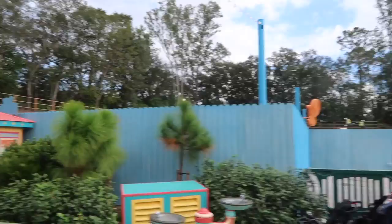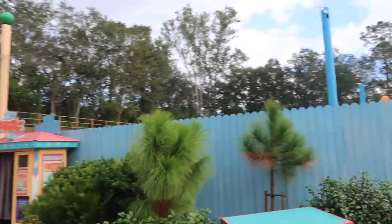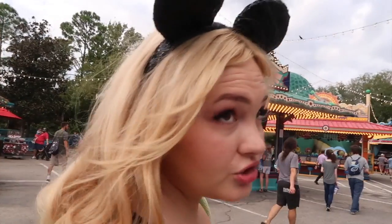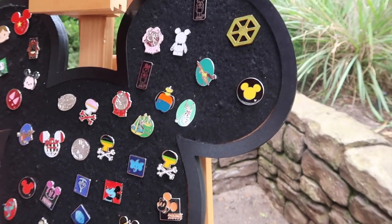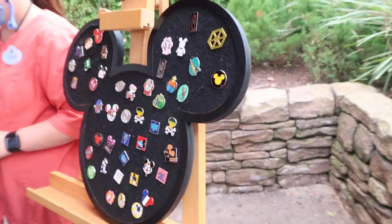Looks like there's some people hard at work over where Primeval Whirl was — I wonder what they're making back there. Make another roller coaster! And here we are, we made it to the board just in front of Everest. I don't think there's anything on that board, but let's head on to the next one.